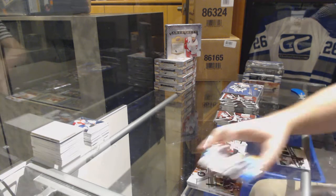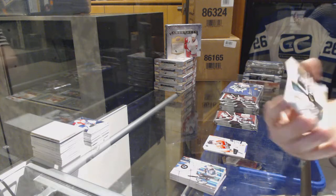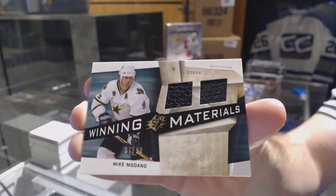We've got a Winning Materials gold dual jersey for the Dallas Stars, numbered 2/99 — Mike Madonna.